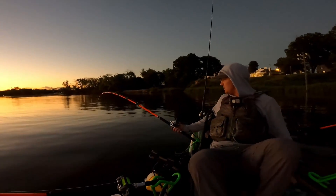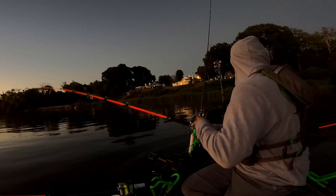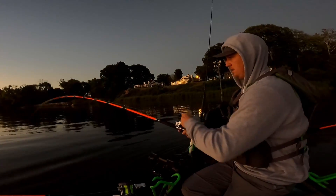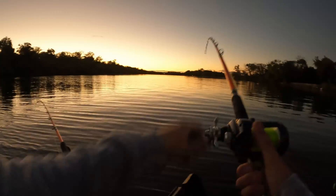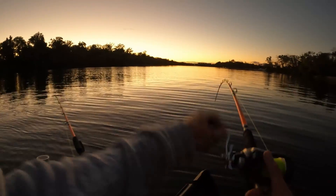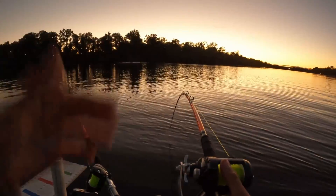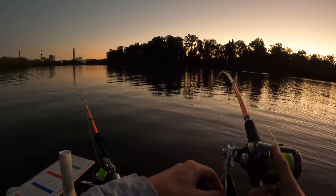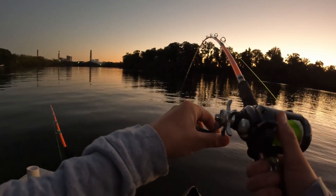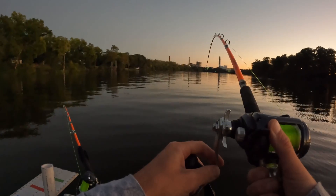Oh baby, it's on! Look at that bite - that's gonna be a big one, yes it is. Stay on baby, stay on. He's on a bluegill, just dragging him behind me. This is gonna be good - nice big take down, stopped my kayak in its tracks. There we go. Yeah, that's a heavy fish - that is a nice heavy fish.